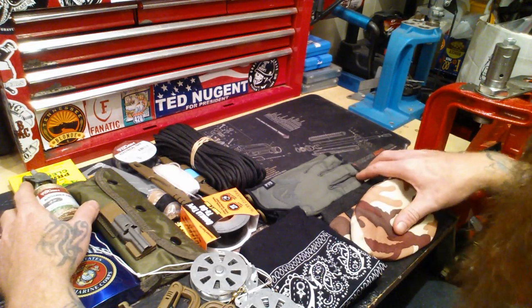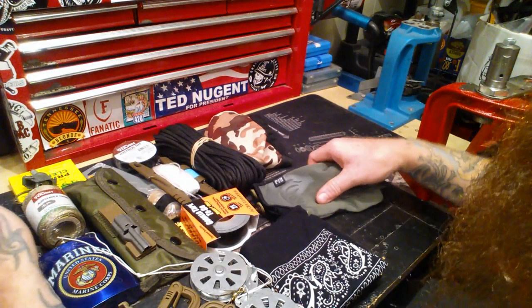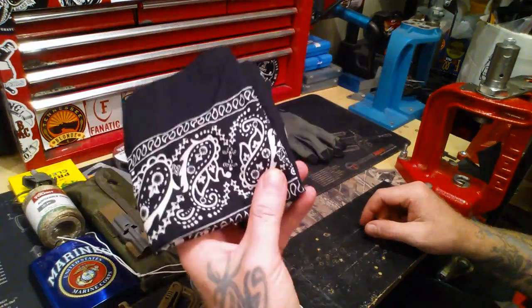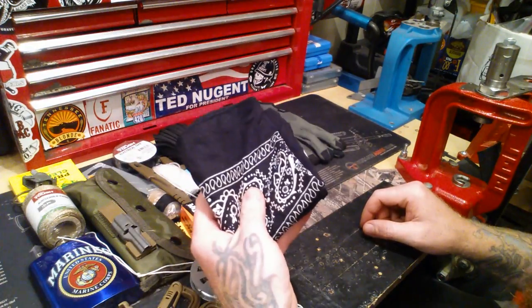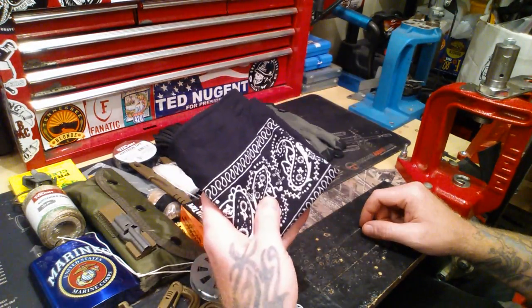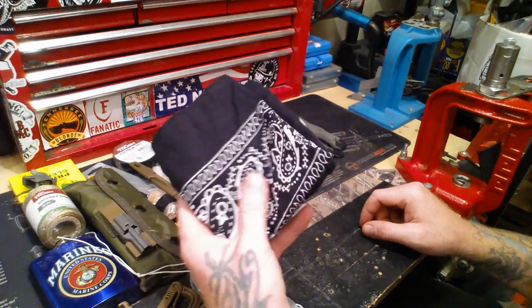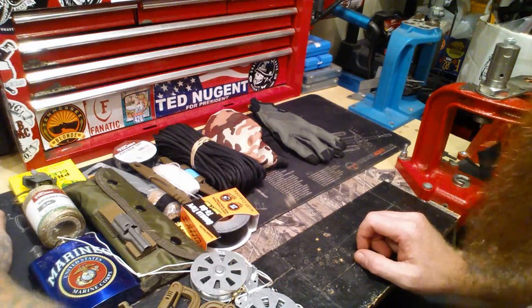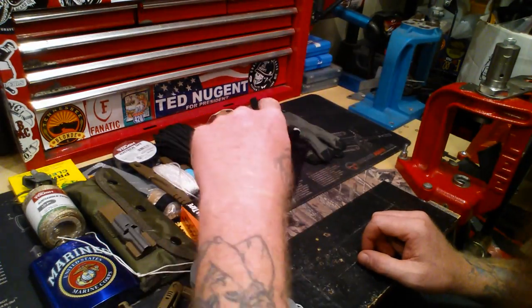Enough ranting about that. One thing I always carry — you've heard me say before — is a bandana. You can filter water with it, use it as a tourniquet, there are millions of uses. I always carry one, but I don't store it in my water kit — I store it in my miscellaneous.